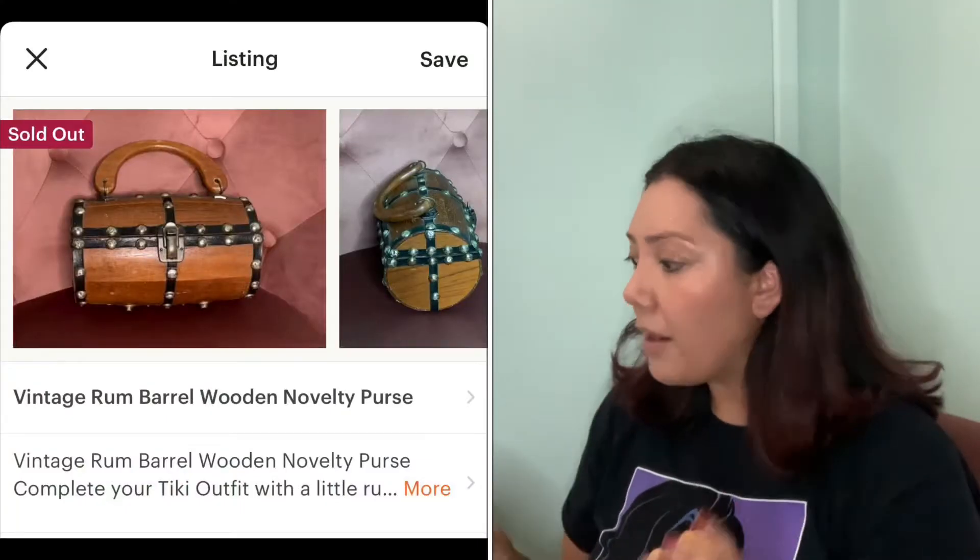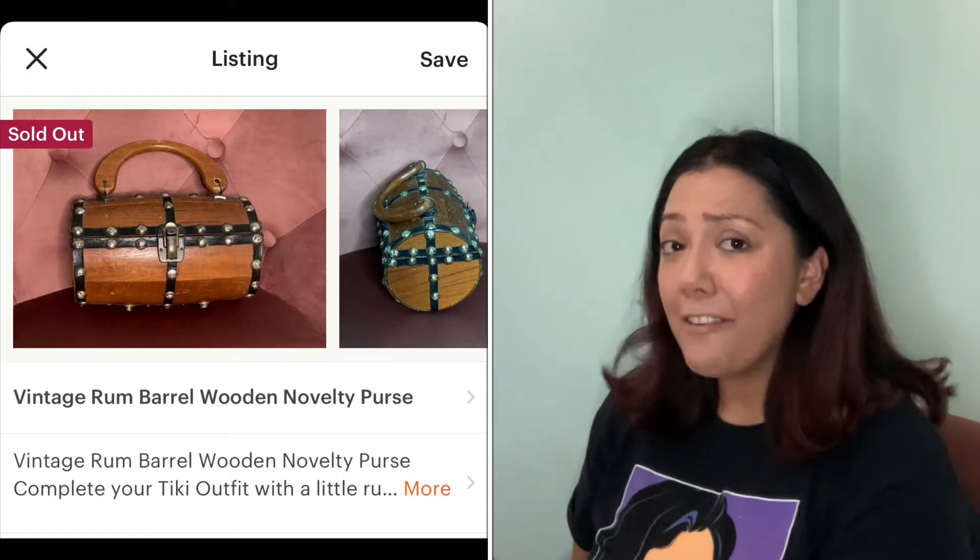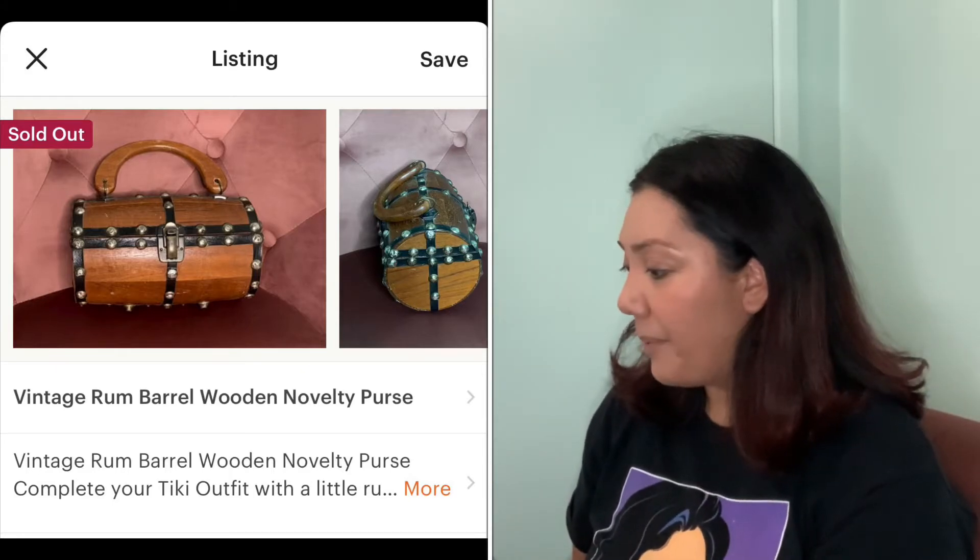Up next is a vintage rum barrel wooden novelty purse. I love this purse — I can't believe I had it for a couple of months. I love wooden purses. This one sold for $63.51.